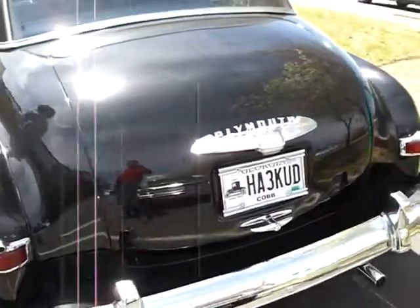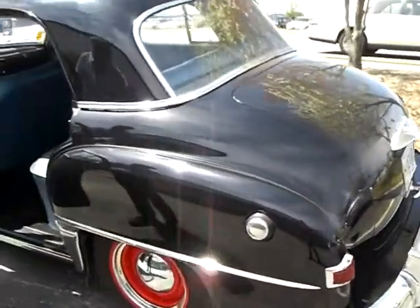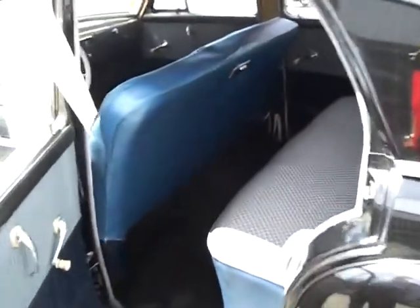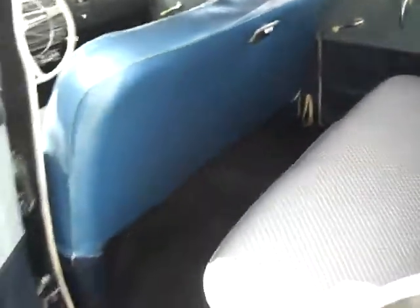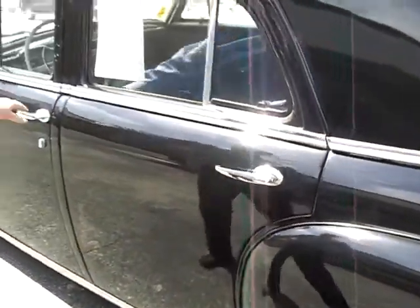Let's take a look at the interior. The back seat is really comfortable. Original door panels are like new on it. Nice headliner. It's got dealer-installed seat covers. The dashboard and all the trim is just beautiful on it. Listen to this door — it's just as solid as can be.